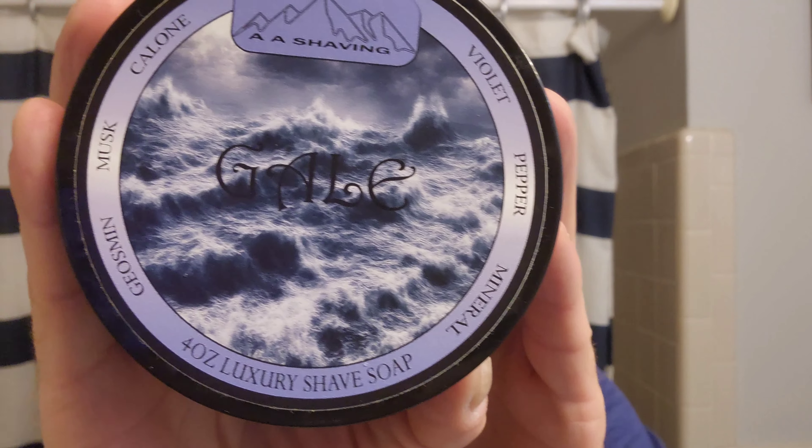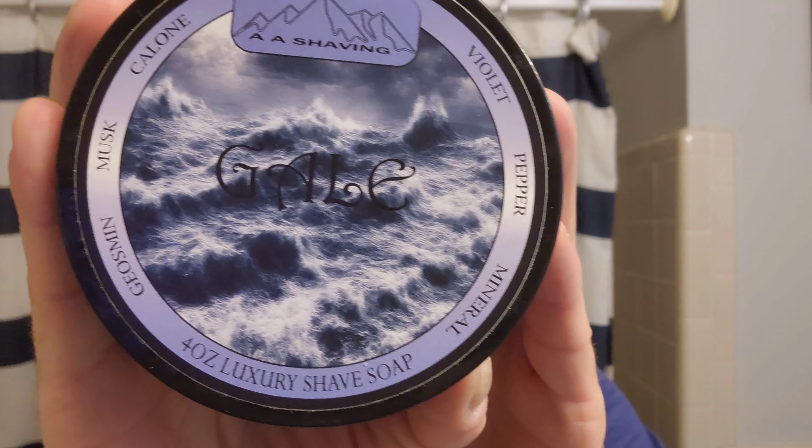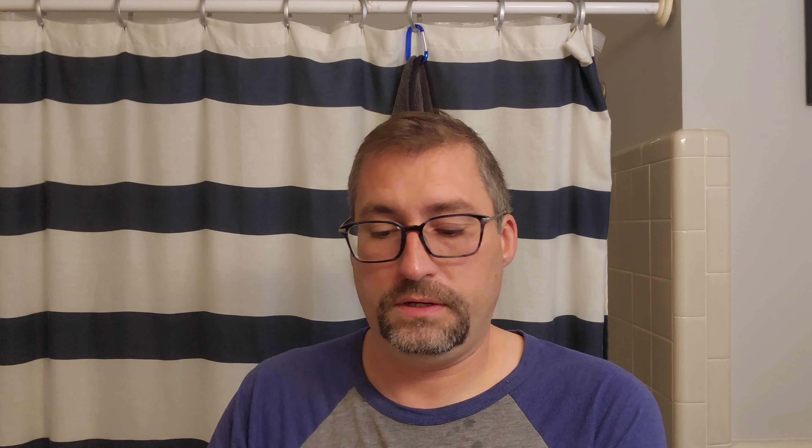This brush is an old coin — just so you know how old this brush is. AA Shaving — I should have given it a little bit more love. And you can look on here guys, it does list the scent notes: we've got violet, pepper, mineral, geosmin, musk, cologne. I'll let you guys see that — I don't know how you pronounce that one, you all tell me.